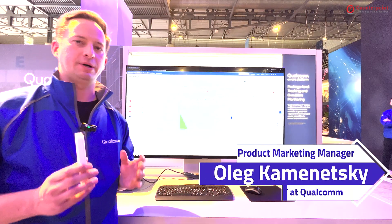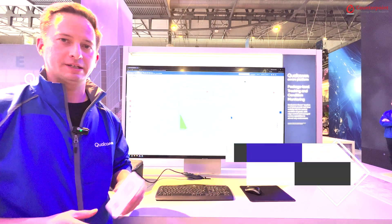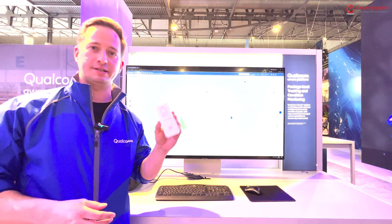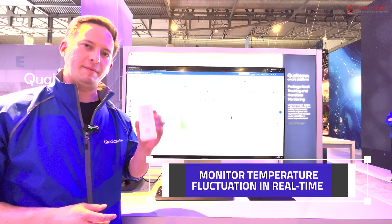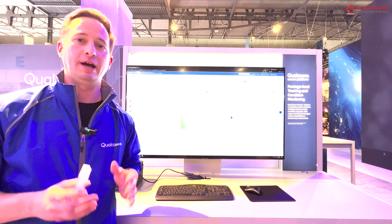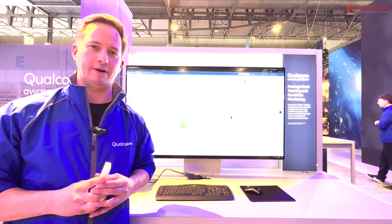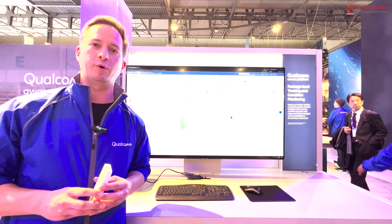One of the areas we see the most immediate impact in is that Qualcomm Aware can deliver value by using these same trackers in the cold chain. Imagine one of these trackers is placed on a cold-sensitive shipment, such as a package of pharmaceuticals or produce that's prone to spoilage and must be kept cold to maintain its integrity and avoid lost revenue. Qualcomm Aware can deliver that.